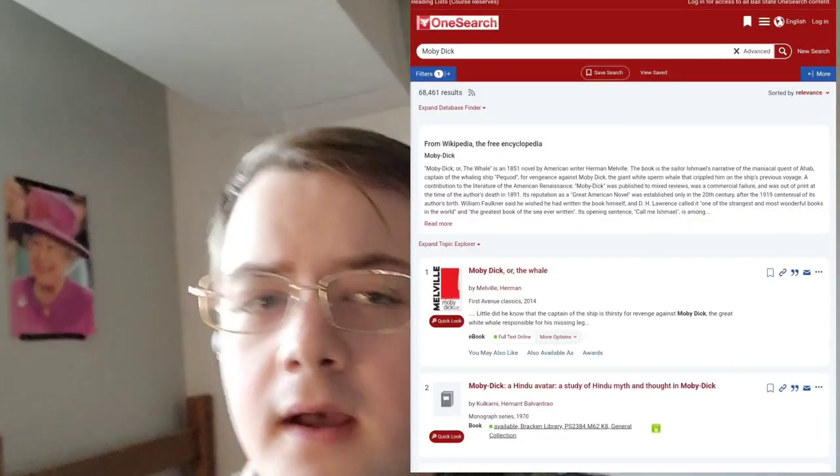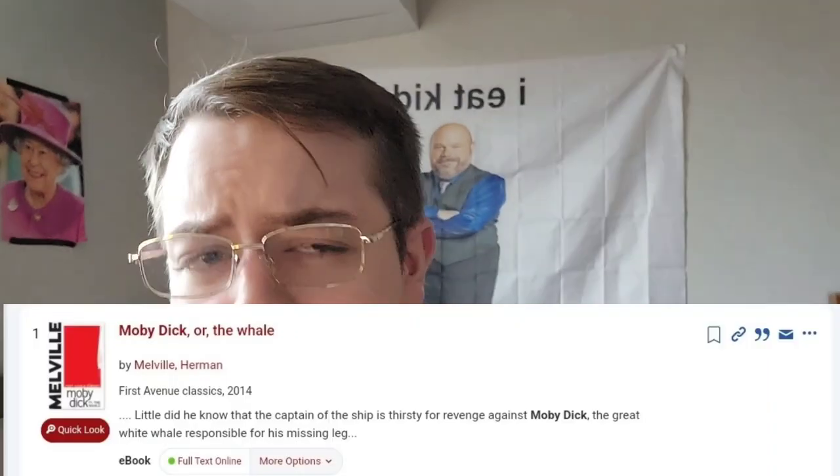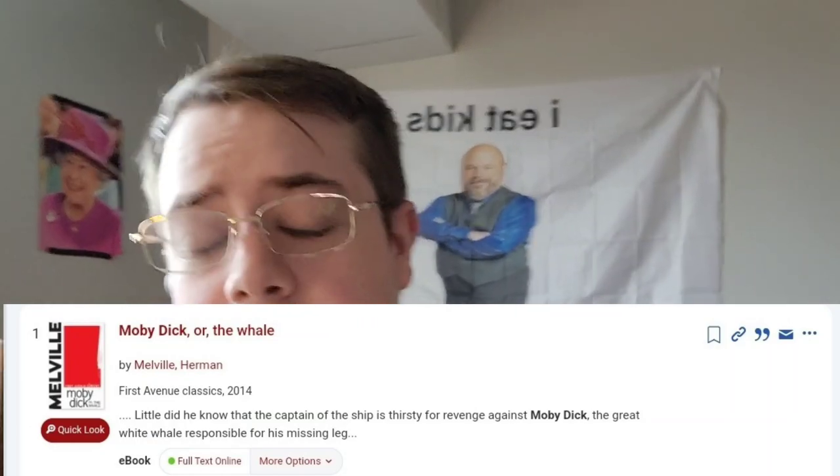Once you type in Moby Dick, hit search. From there, after searching, you're going to see a page like this. The first result there says Moby Dick, but if you look a little lower, it says online.